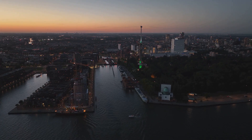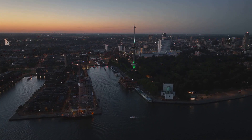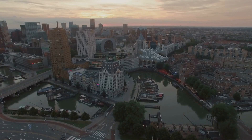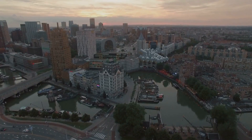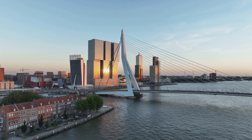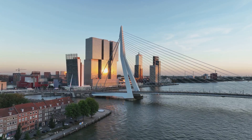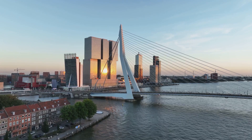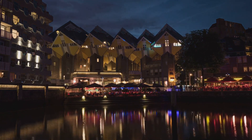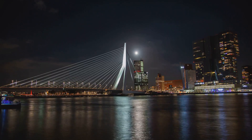At number 7, we have the vibrant city of Rotterdam. A city that shines with modernity, Rotterdam is a testament to Dutch innovation and resilience. This bustling metropolis is renowned for its cutting-edge architecture — a diverse array of structures that defy traditional design norms and inspire awe and admiration. From the iconic cube houses to the stunning Erasmus Bridge, Rotterdam's cityscape is a playground for the architecturally curious. But the city isn't just about buildings. As the sun dips below the horizon, the city transforms into a dynamic nightlife hub, with a wide spectrum of clubs, bars, and live music venues catering to every taste.